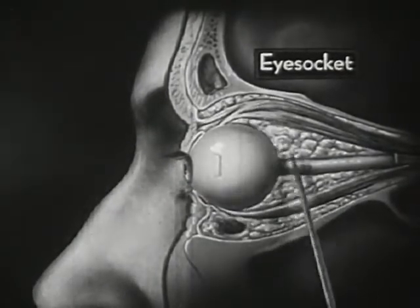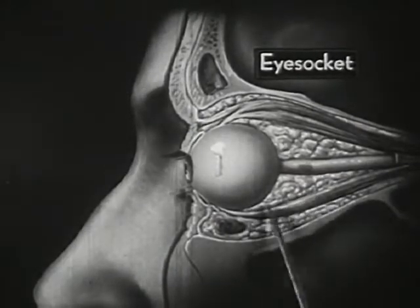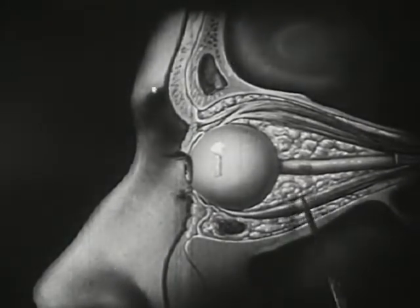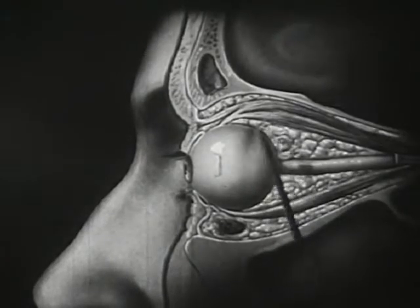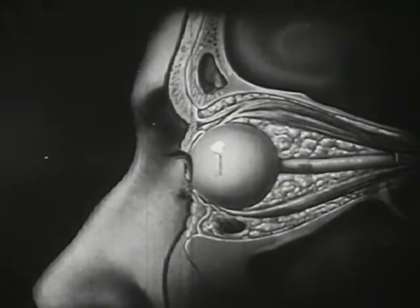Once again we see the fatty cushion which protects the eyeball on all sides. Note this white stock, which is the optic nerve, and also these muscles which move the eyeball.